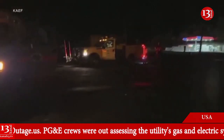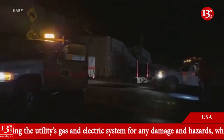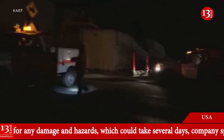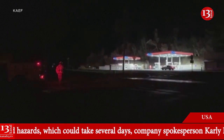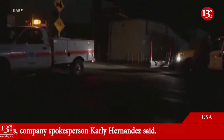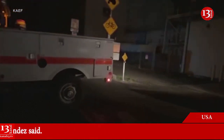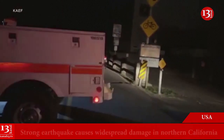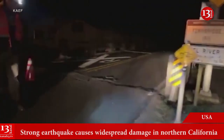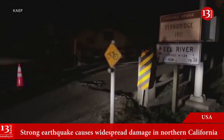For those of you just joining us, we are live here at Fern Bridge taking a look at the damage from this 6.4 magnitude earthquake that came in just after 2:30 a.m. Renner Petroleum does have power, but a good amount of Humboldt County is without power. Looking at the PG&E outage map, thousands of customers are still without power, with estimated restoration time of 6:30 a.m.